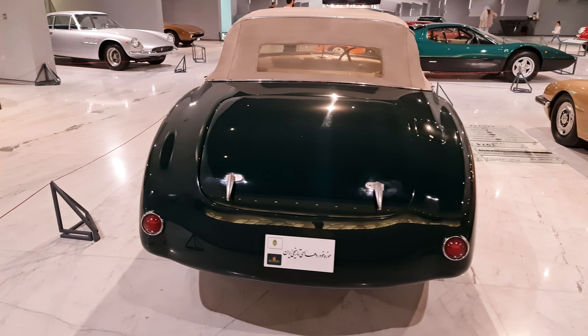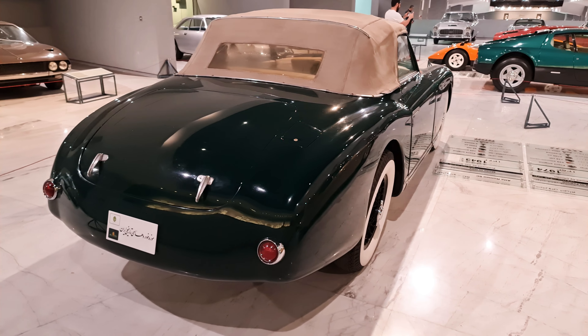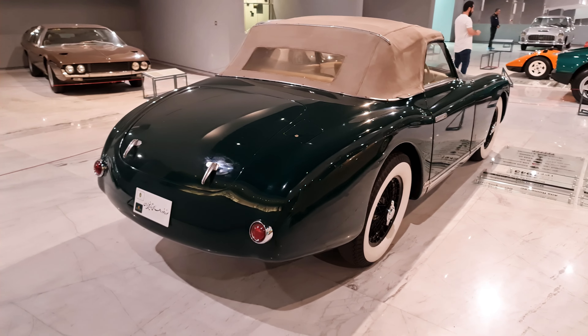This car was known as one of the most expensive cars in the world at the time of its production, and many famous people such as top politicians and movie stars bought it.